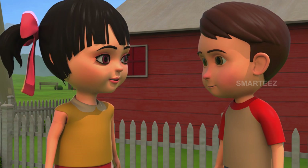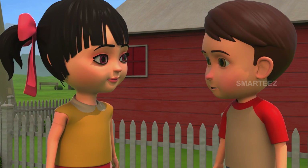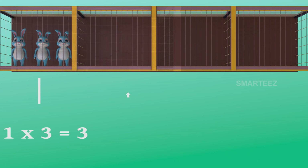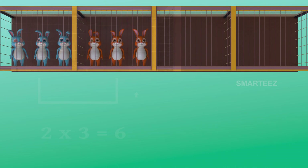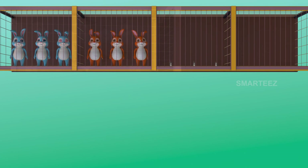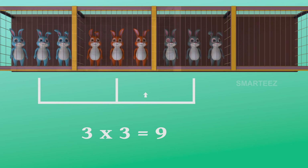There were six in two cages already. Now there's one more cage of three bunnies to make it nine. Yes, three threes make it nine. The first set had three bunnies, and when the second set of three bunnies was added to the first set, it became six. Now the third set of three bunnies made it nine. So three sets of three bunnies make it nine bunnies.